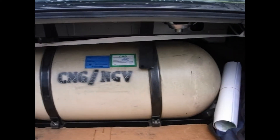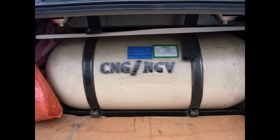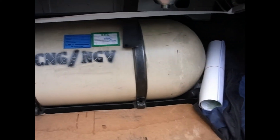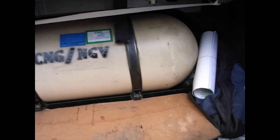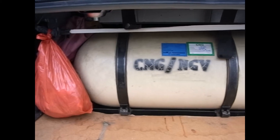This is the gas tank of a taxi. This is the CNG, as you can see, or NGV. It's just stuck in the trunk, and they have a cover right here for it that goes over it. And yes, it takes up a lot of the trunk space.